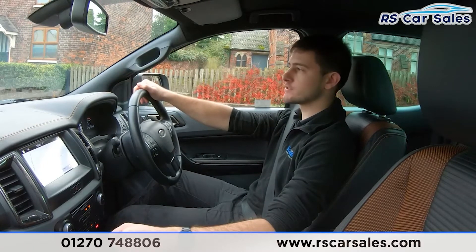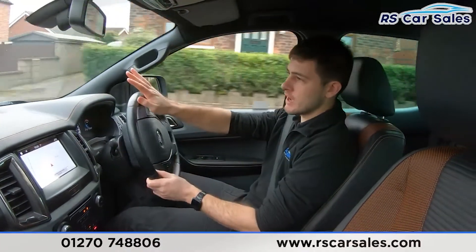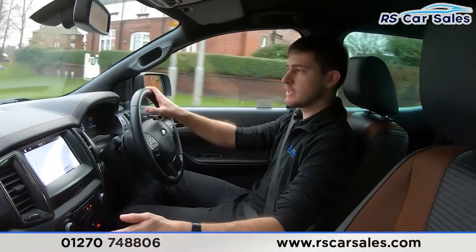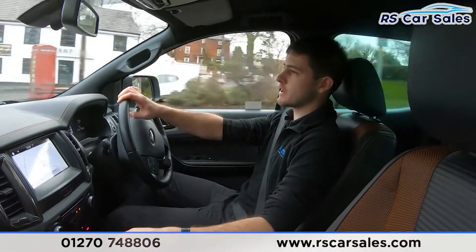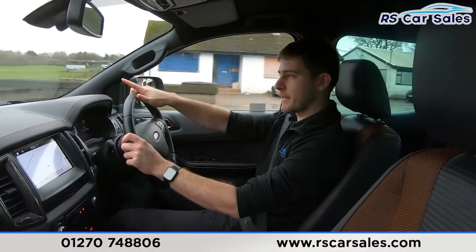You can also find us on social media — we are on Facebook, Instagram, YouTube, and TikTok. Make sure to follow us on any of those platforms to keep up to date with the latest stock we get in and see what we get up to at RS Car Sales.